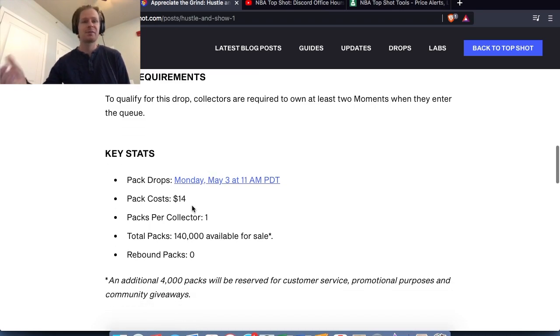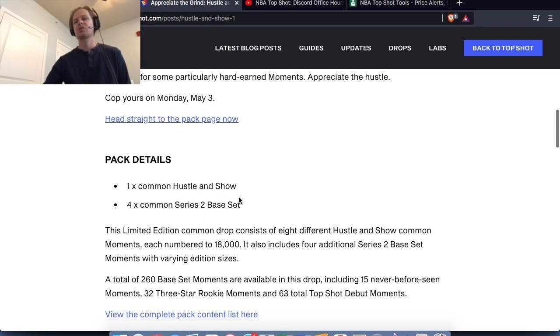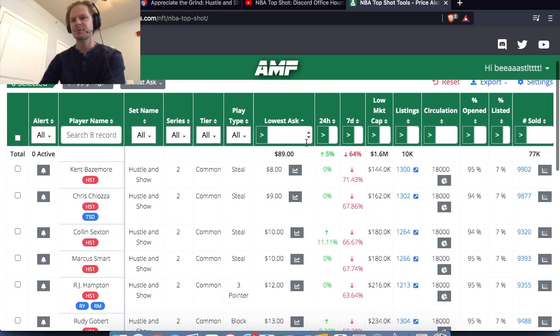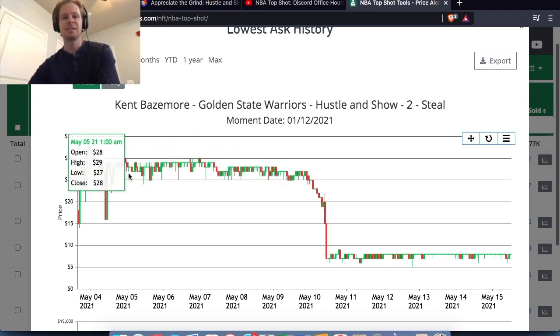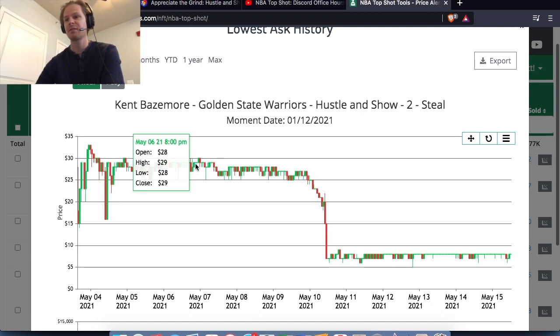Looking at the stats, this pack was only $14 and what you get is one Hustle and Show plus four common series base two sets. Even if you didn't get a Hustle and Show, four of these would basically cover the pack. When the challenge was going on, looking at historical prices — you can check Add More Funds, I'll link it down below — if you search by challenge and look at the lowest price for Baysmore in the last month, during the challenge he was right around $30. So just with the worst Hustle and Show card it's going to double the value of the pack that you're paying for — pretty much a no-brainer.